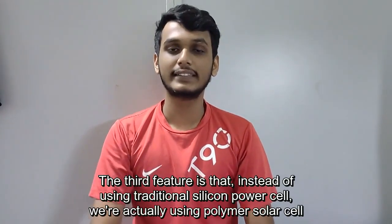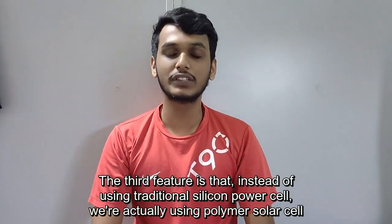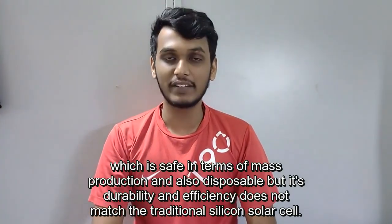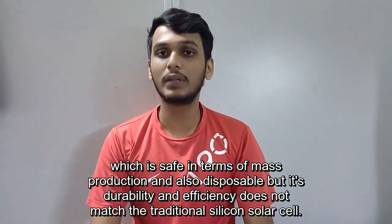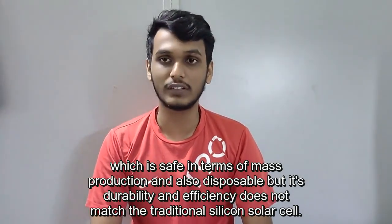The third feature is that instead of using a traditional silicon power cell, we are using a polymer solar cell, which is safe in terms of mass production and also disposable. However, its durability and efficiency do not match the traditional silicon solar cell.